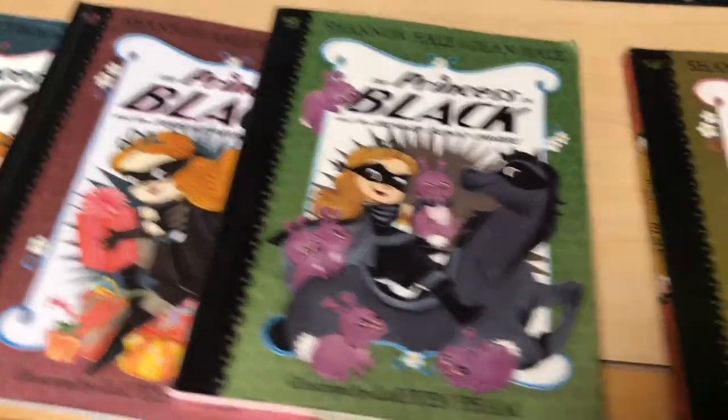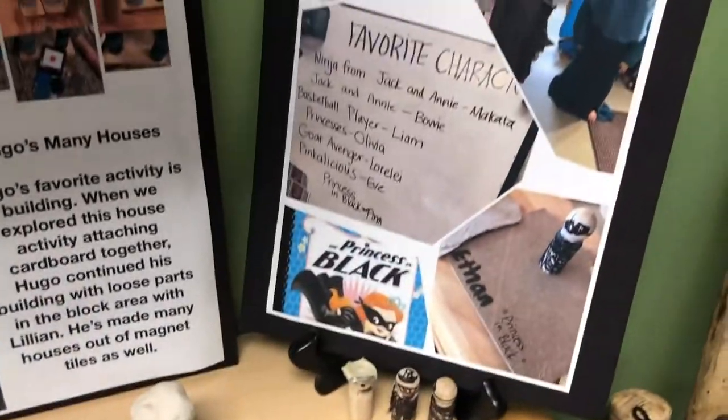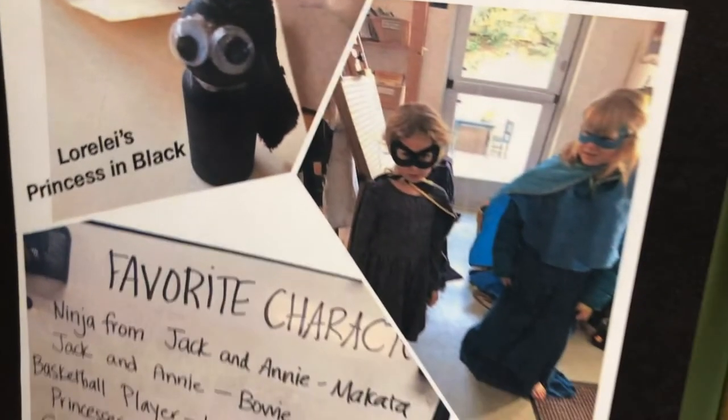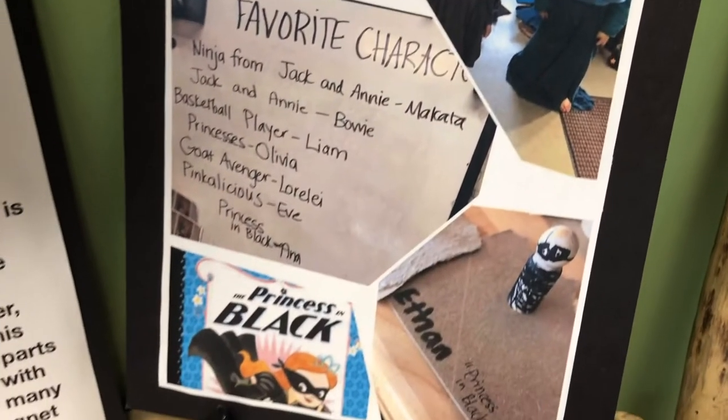Hi there, this is Dawn from the Olive Room kindergarten class. I'd like to share something the kindergarten class has enjoyed this year — they read the entire Princess in Black series, books one through six. When they studied favorite characters, Princess in Black was chosen a lot, and they made them out of peg people and dressed up as her. So it only made sense for my next read-aloud to be the book we didn't get to read in class.